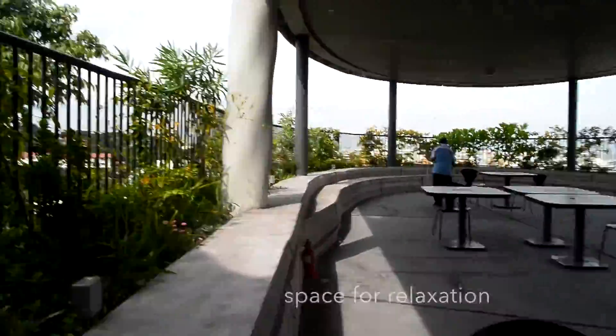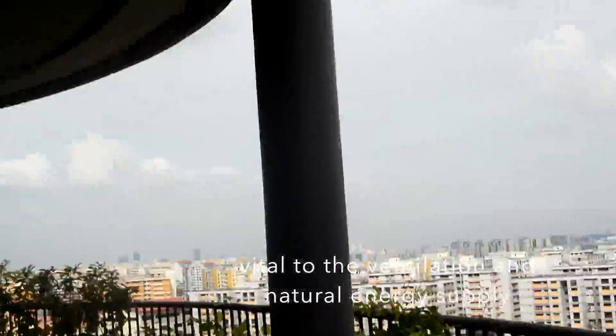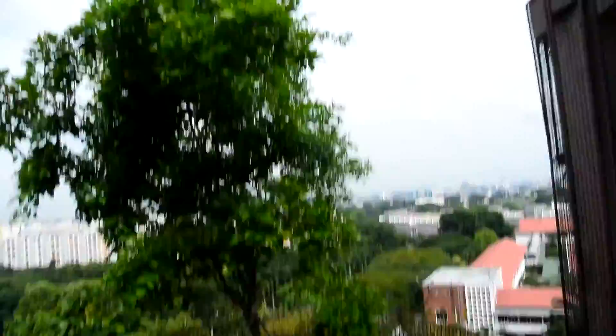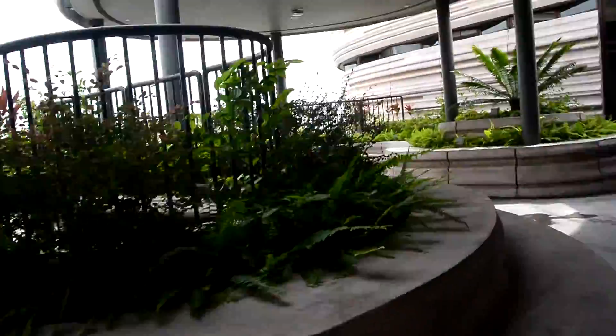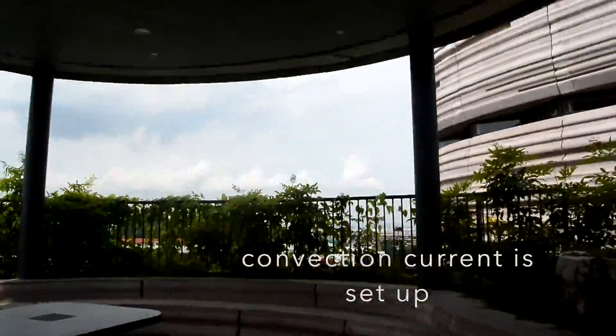Not only is this top floor a space for relaxation, it is vital to the ventilation of the entire building. This is why, as mentioned earlier, the tapering towers are important — they let the wind go down through the central vent created, and thus a convection current is set up.